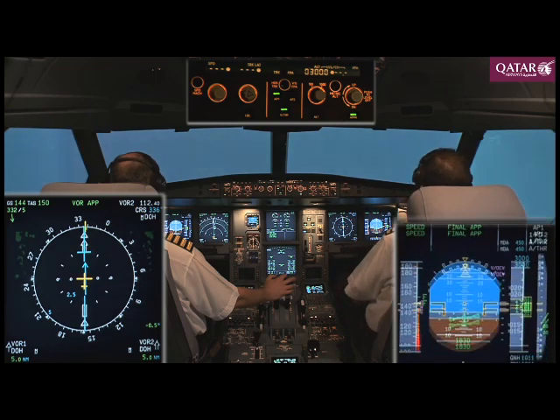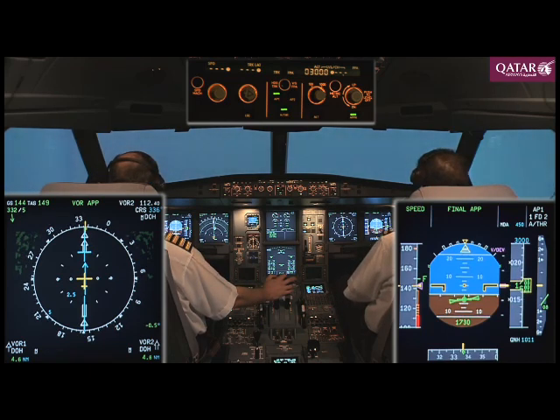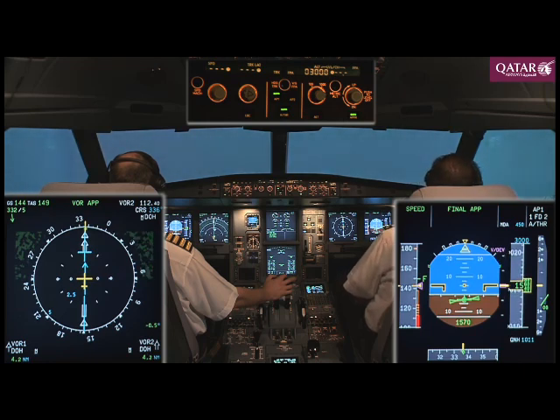Five DME, one eight zero zero. Next is four miles, one five one zero. On profile, three miles, one one nine zero. On profile, next is two miles, 870.